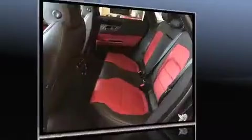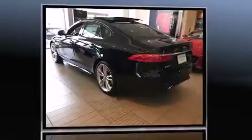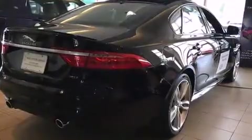All of the premium features expected of a Jaguar are offered, including power trunk closing assist, voice-activated navigation, an outside temperature display, heated and ventilated seats, power door mirrors and heated door mirrors, and leather upholstery.